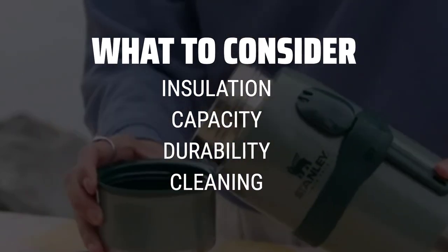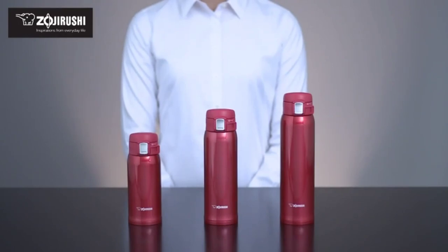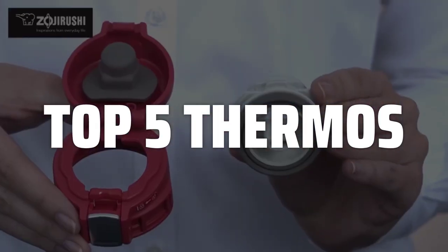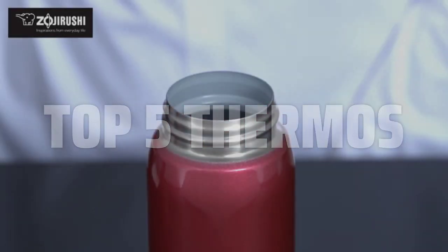Insulation will determine how long your beverage stays hot or cold, while capacity and durability are crucial for different activities. Additionally, easy cleaning will ensure your thermos stays in top condition for years to come. To help you find the right model, we've listed the top 5 thermoses and their key features, plus the things you need to consider to help you choose the best one for you. Links to all products mentioned in the video are in the description below.